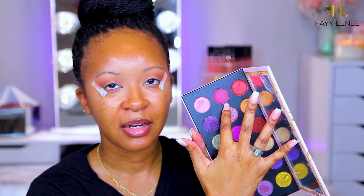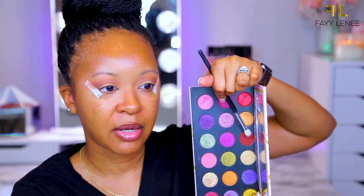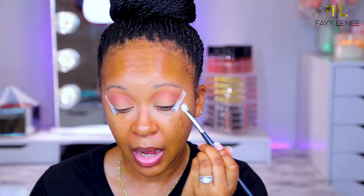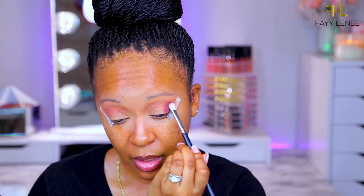Now I'm deciding between brown and purple for the outer V. I'm going to switch it up and do the purple — actually, I'm going to mix the purple and the brown together because I can't decide. So we're mixing them and popping those on the outer V. It's giving more purple, but that's fine.